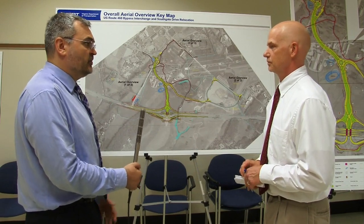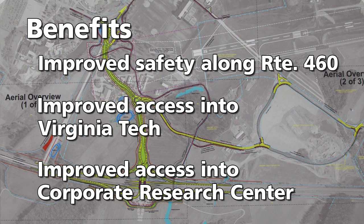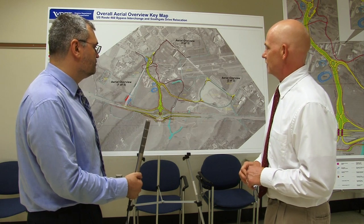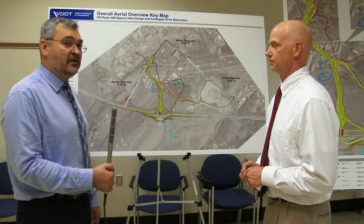When all this work is completed, people will see improved safety along 460, improved access into campus, as well as improved access into the Corporate Research Center. The Corporate Research Center employs about 2,600 people today, and as you can see from the photographs, they're continuing to expand, so they'll definitely see improved access to those facilities. This really does sound like a great project, and I really appreciate you taking the time today to explain it.